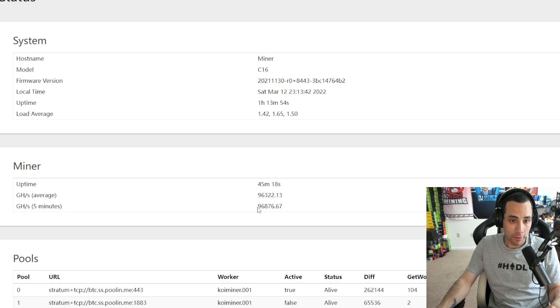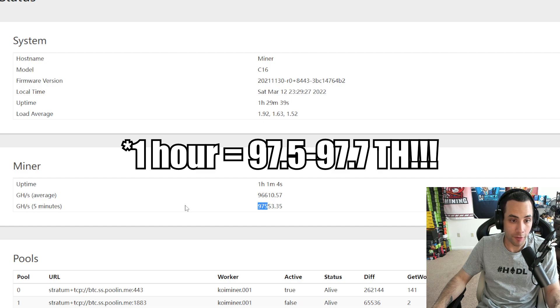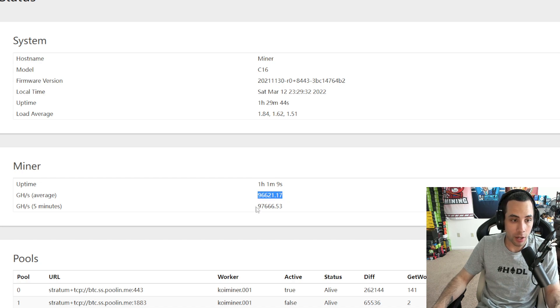45-minute check-in: we're at 96.3 currently and our average went up to 96.9 — it was 97 just a second ago. I'm really excited to see what it does within the hour. At the one-hour mark: 97.5 terahash on our five-minute average and the overall average is 96.6. I think we're essentially at 98 terahash — people were right that it takes about an hour for ASICs to hit their full potential. So 97.7 is pretty much 98 terahash.